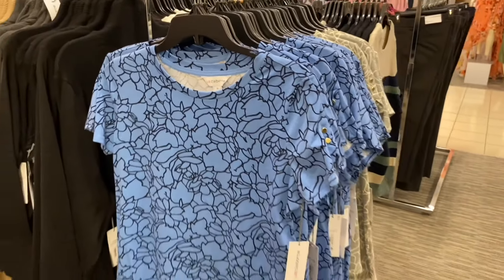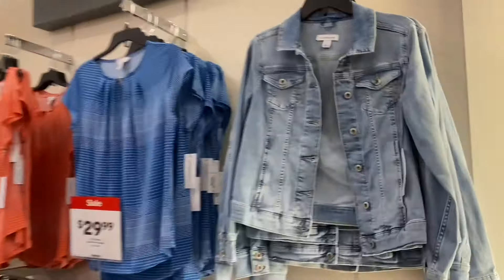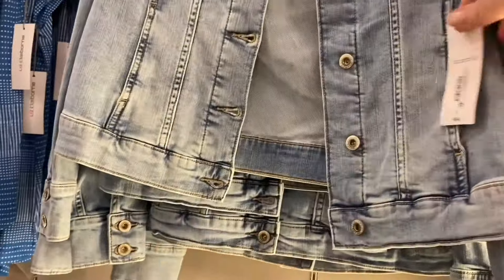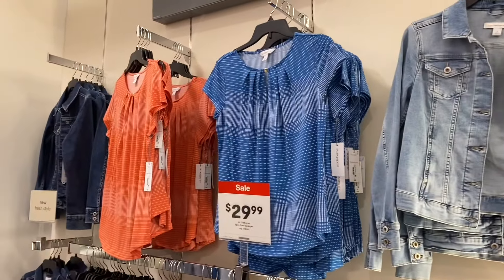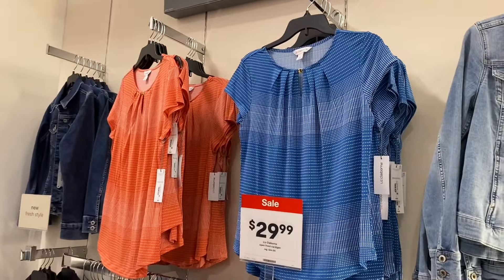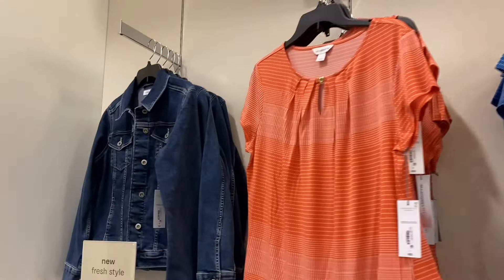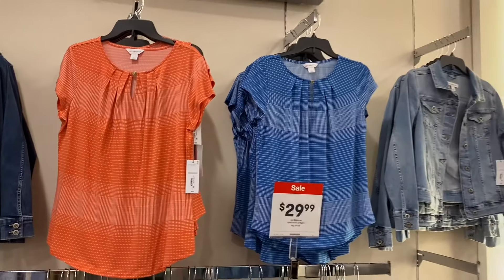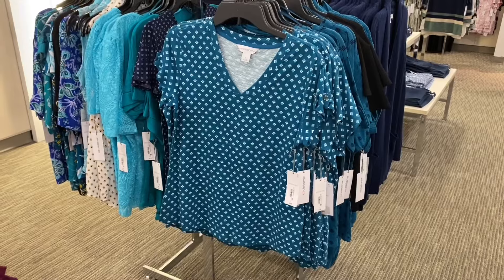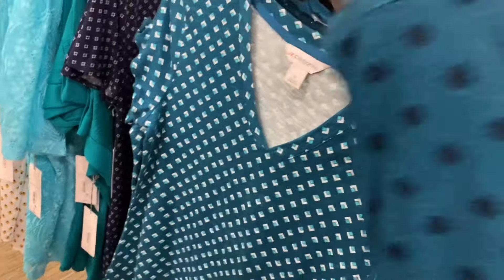They have some cute stuff over here — I love denim jackets. This one is $64 and doesn't look like it's on sale. The cardigans are on sale for $30, and that blue one with the hardware you can also get in orange. They also have some cute tops over here by Liz Claiborne — $32, new arrivals, not on sale right now.